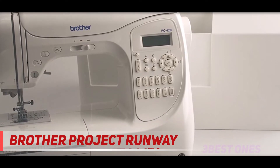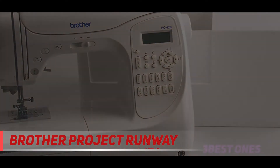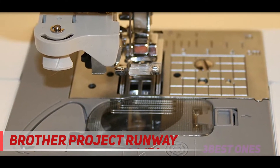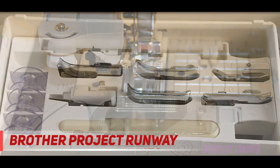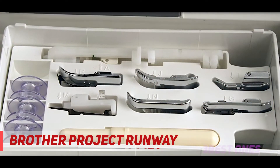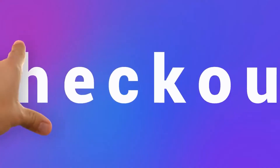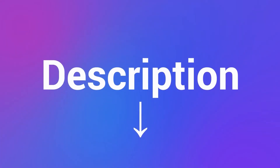The custom stitch feature of this unit lets you design the stitch of your choice. The six-point feed dogs feature is beneficial in sewing on a variety of fabrics and performs stitches with more precision. The adjustable speed control provides more control over the frequency of sewing. Check out the description for more information and the latest price.